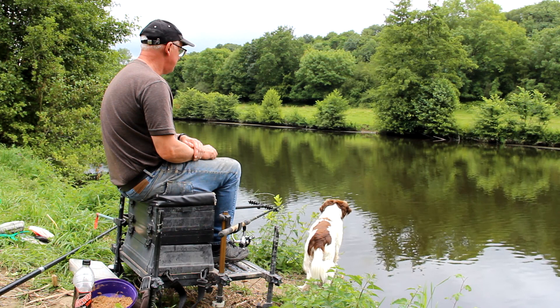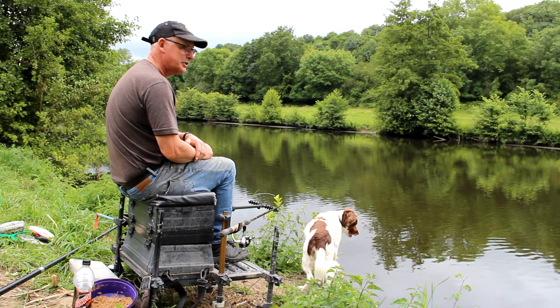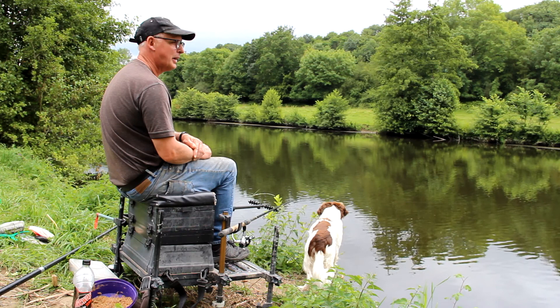I wouldn't normally fish as far out as I am, but I've brought with me today a Shimano Force Master rod which is 12 foot. It's very powerful and it's quite easy to cast, I suppose must be 50 metres, over towards the far bank.